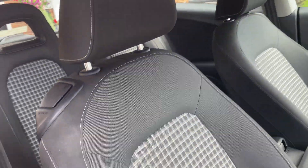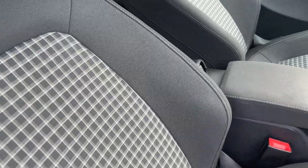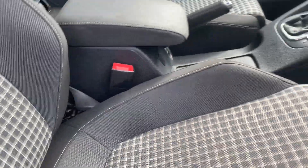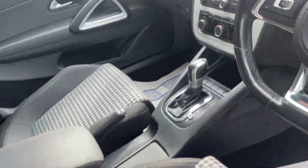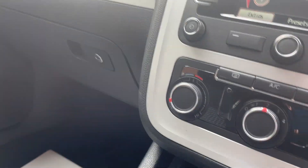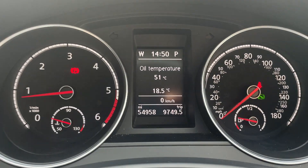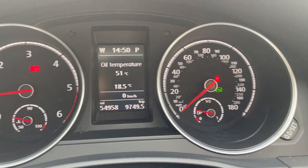Inside you've got cloth seats. On the clock we've got 54,958 miles.